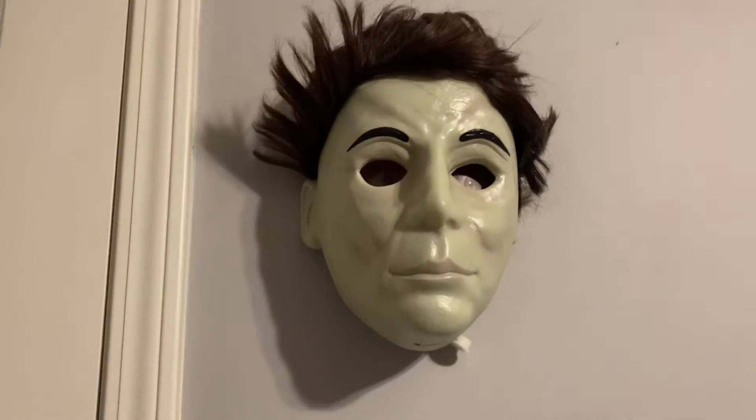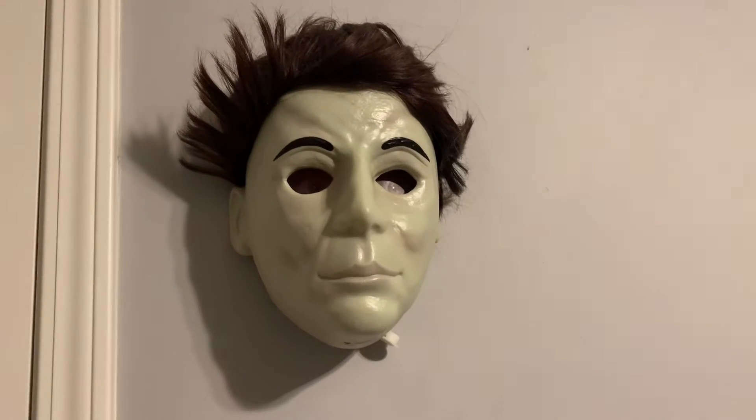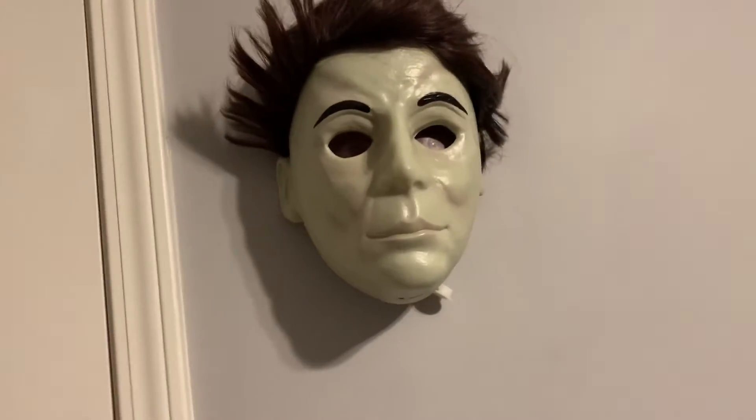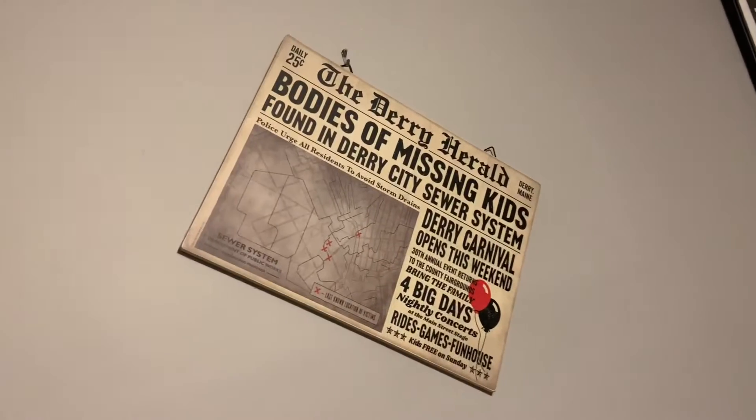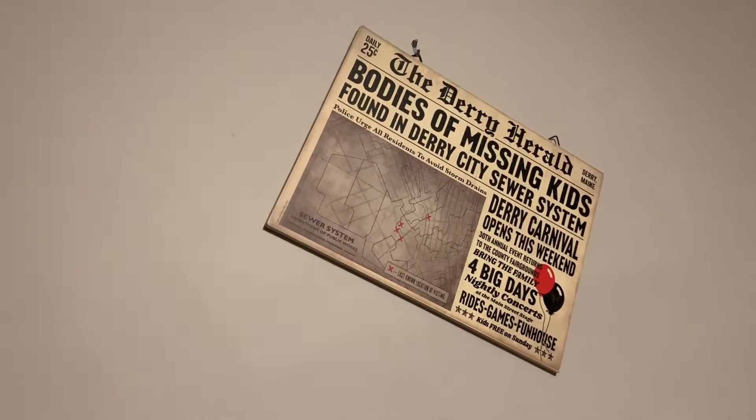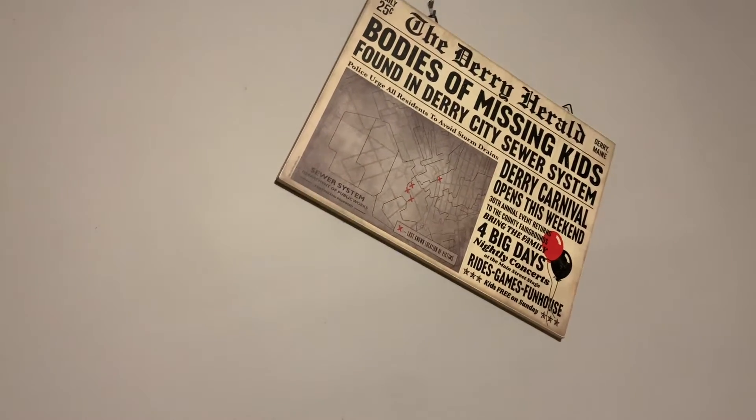I'm not going to play it because copyright. But he was also like $20 because I got him 50% off. As well as this sign over my bed - another IT sign. I really like this one just because it's a cute little newspaper thing.